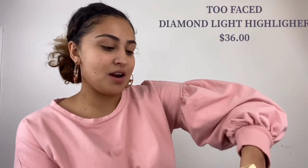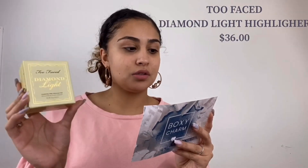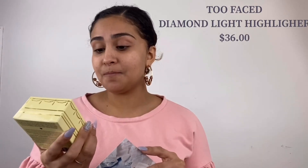They actually gave me the paper that I could read off and tell you guys what they are and the prices. To start off, I got the Too Faced Diamond Highlighter, and this one is $36. This one-of-a-kind highlighter is infused with real crushed diamond powder and light-reflecting pearls for a brilliant fancy pink diamond glow that lights up your complexion with pure pink radiance.